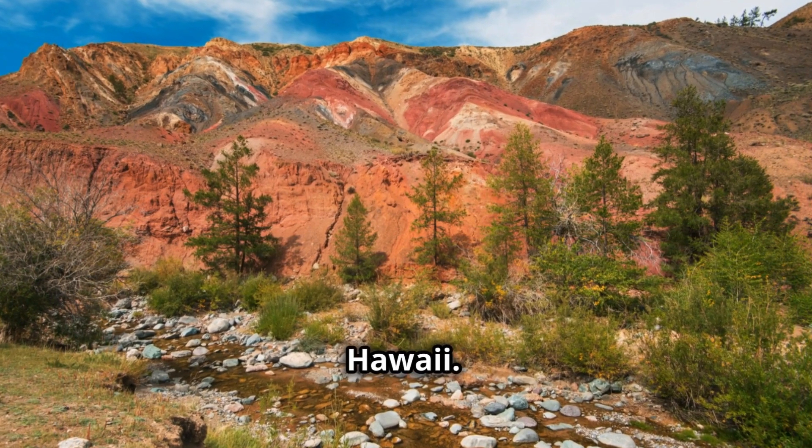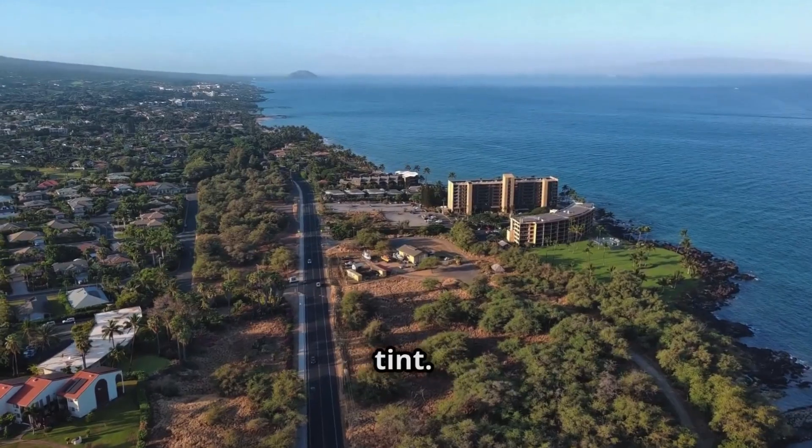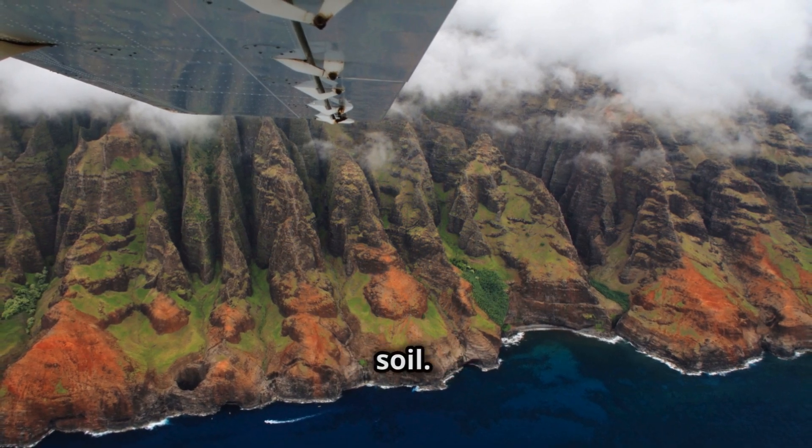Next stop, Hawaii. On the island of Kauai, you'll find volcanic soil with a strong reddish tint. Thanks to high levels of iron and moisture, which enhance oxidation, places like the Red Dirt Falls showcase this unique soil.